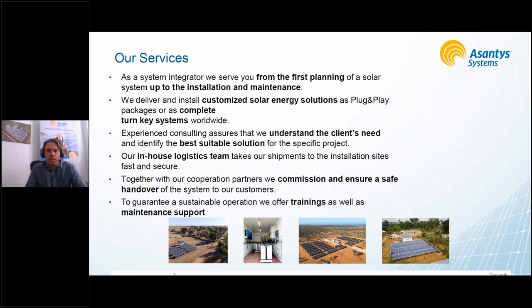When it comes to our services, we take our partners from start to finish. We begin with planning, contract consulting, and on-site assessments, then move to customized designs for the energy solution needed. We provide plug-and-play or turnkey solutions as well as single components. We handle installations, maintenance, support, training, and commissioning. We also have an in-house logistics team, which is especially important given the different countries and shipping challenges we face — both internationally and in-country.